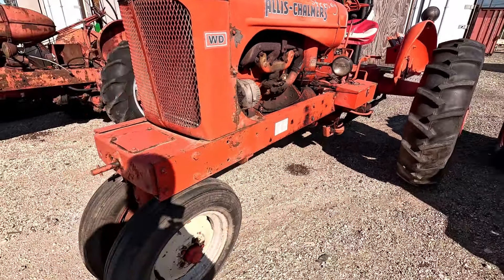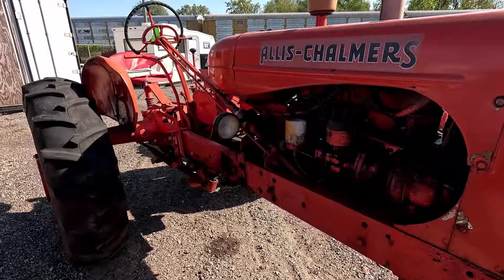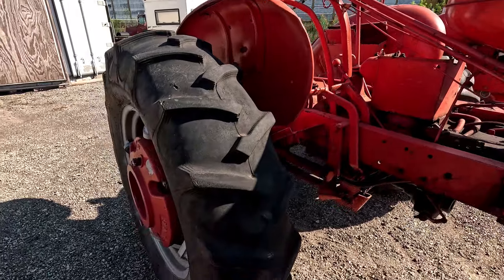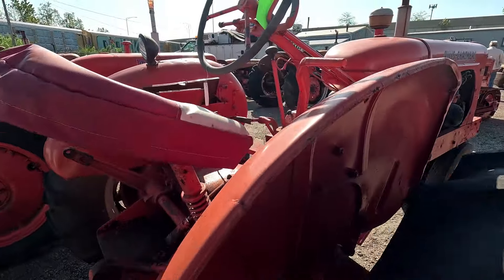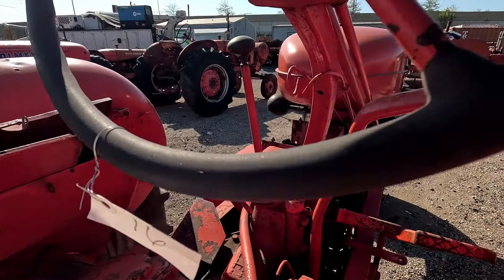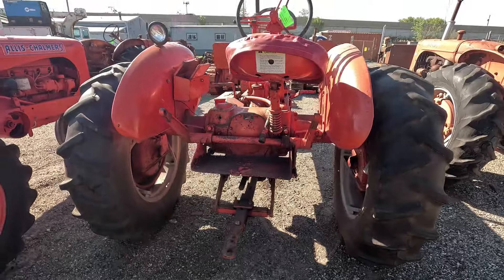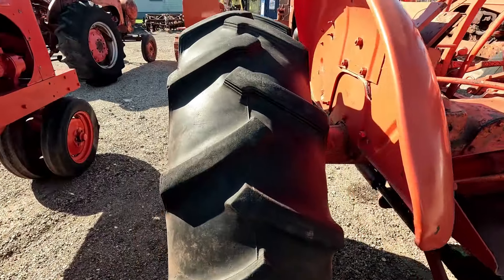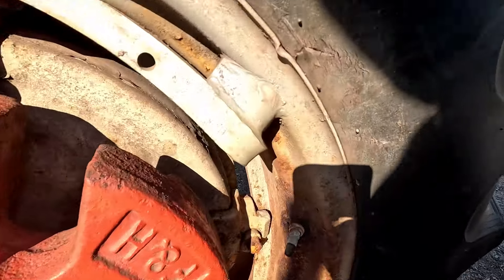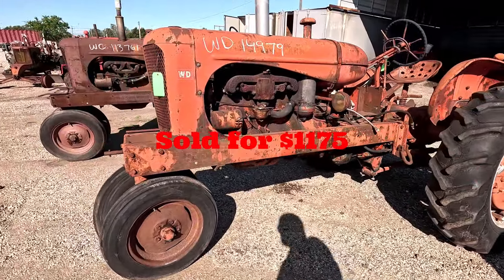Next up is another Allis-Chalmers WD — this one has power steering. Pretty good tires on the front and back with matched tread on the back, which is always good. Fair paint at best, but it runs. It's got a little bit of rim rot, but you can see the hydraulic lift on the back. There's a pretty big gash in the rear tire — that tire is about to have kittens. It does have some wheel weights on the back. This is what that WD sold for.